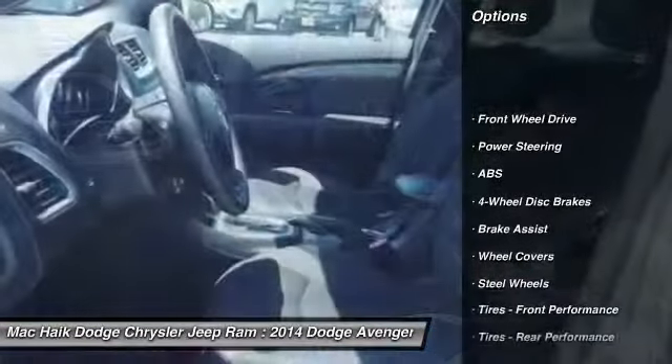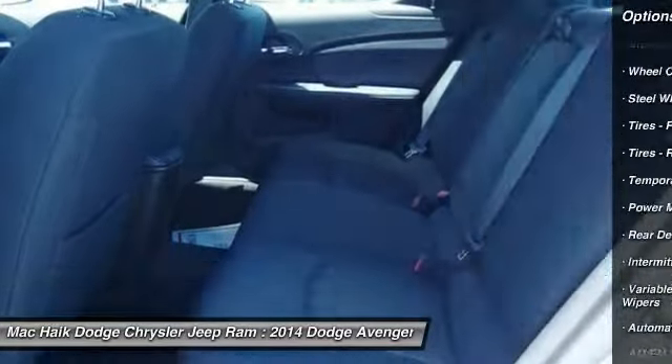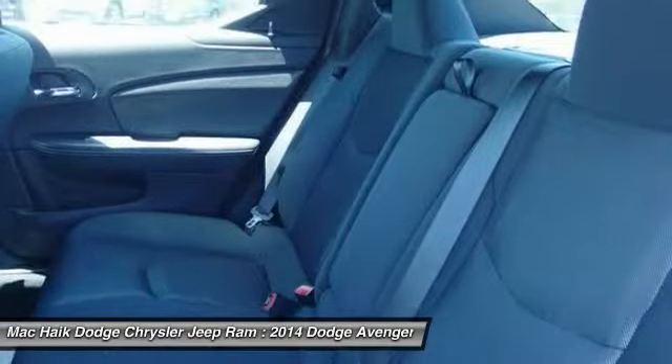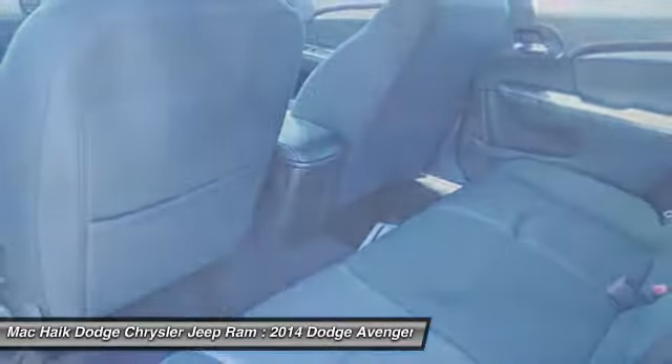Anti-lock braking system, traction control, stability control, steering wheel audio controls, air conditioning, driver airbag, power steering, adjustable steering wheel, cruise control, four-wheel disc brakes.